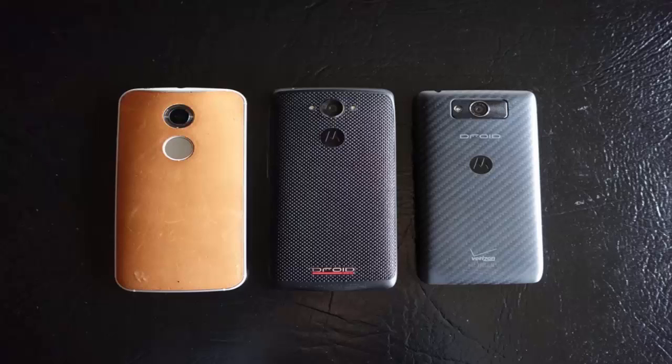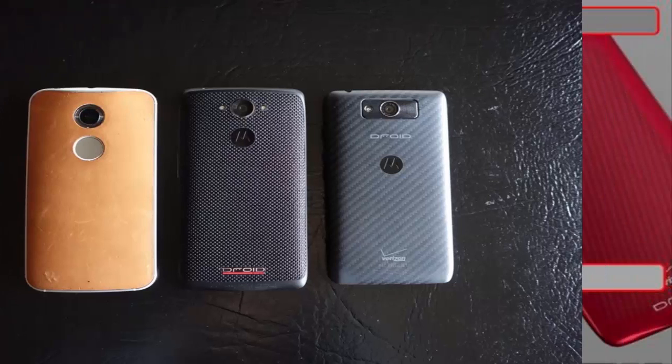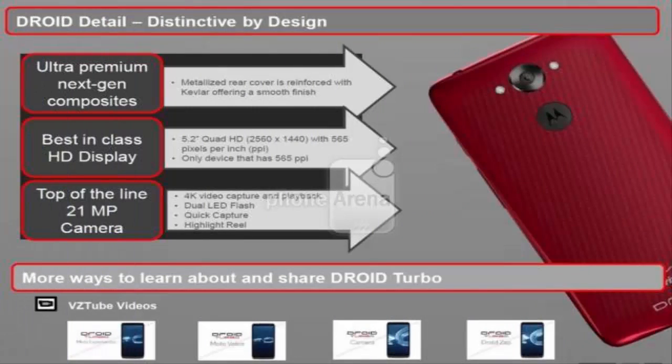Droid Turbo is less bold yet the dimensions are a little bigger. The curved design juts out to 0.44 inches at its thickest point versus the Moto X's 0.39 inches. It also has a bottom chin thanks to dedicated, as opposed to on-screen, buttons, giving a height of 5.65 inches versus the Moto X's 5.5 inches. The Turbo's width is almost the same at 2.89 inches versus the Moto X's 2.85 inches.